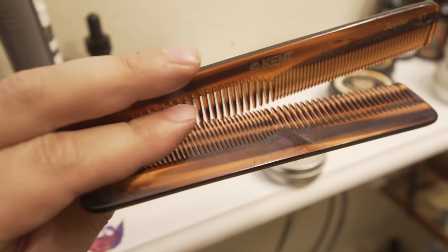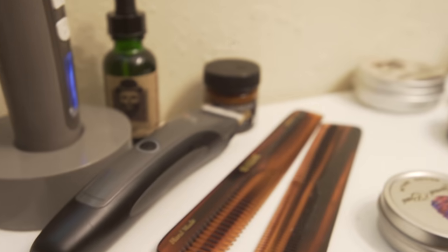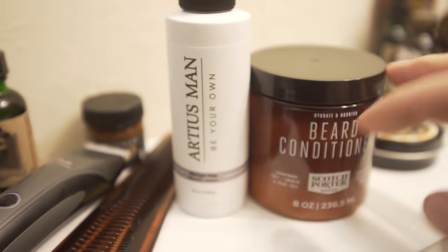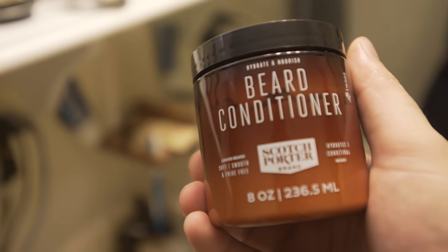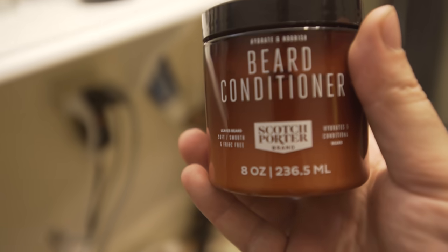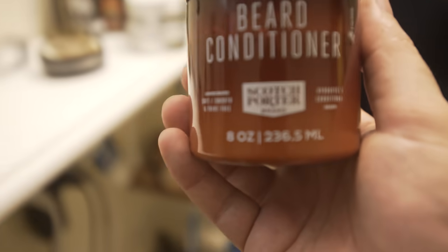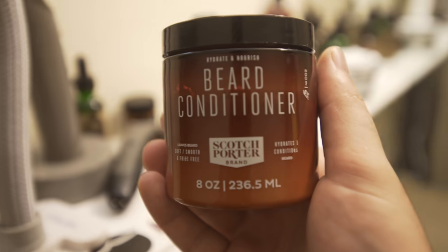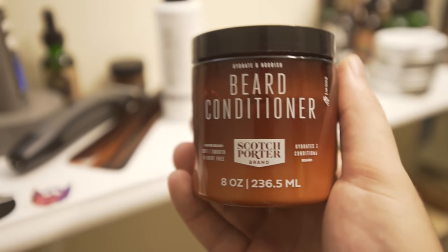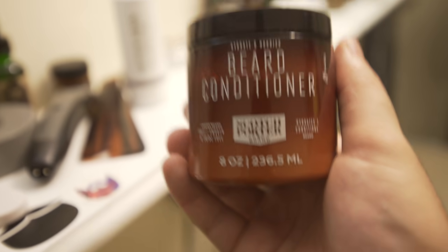And then of course we got a couple Kent combs right here — I use the 8T and the 9T, personally those are my favorites. Let's go to the shower and grab the beard wash and conditioner. I'm still using the Scotch Porter conditioner — I'm so in love with this conditioner, it's so good. It's really good price too, like 20 bucks for eight ounces and it's going to last you a long time. This is my second container and I've used it for so long, pretty much exclusively after doing that seven-day conditioner wash experiment.